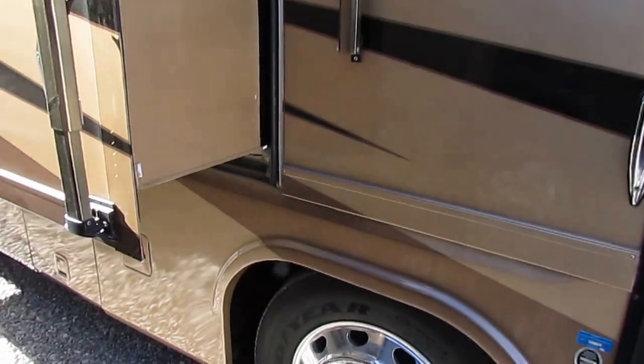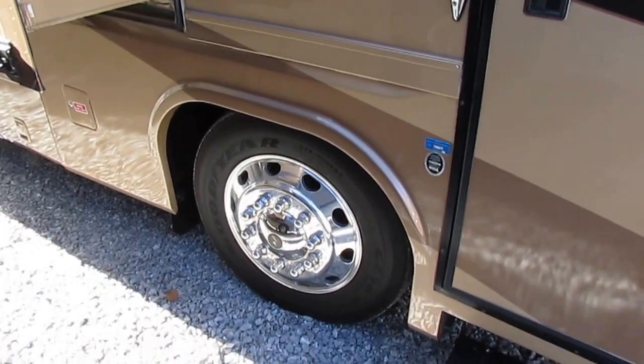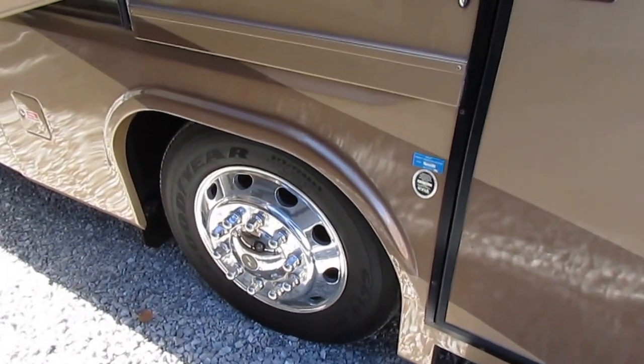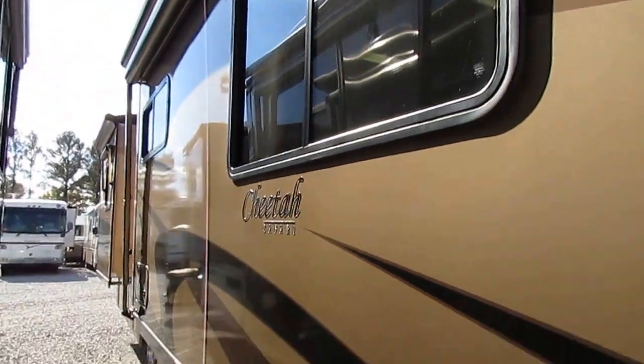$172,000 new base price — that's before you add for the full body paint option. It's got the optional Alcoa wheels and three-year-old Goodyear tires on it. This is probably at least a $200,000 motorhome brand new as it's equipped.